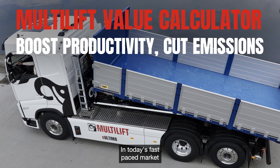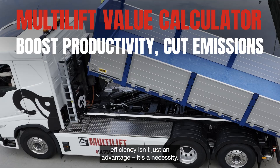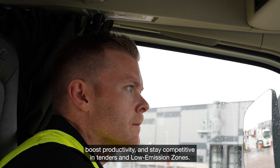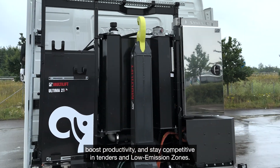In today's fast-paced market, efficiency isn't just an advantage — it's a necessity. Transport companies constantly search for ways to slash costs, boost productivity, and stay competitive in tenders and low-emission zones.